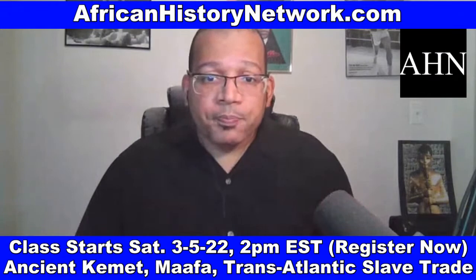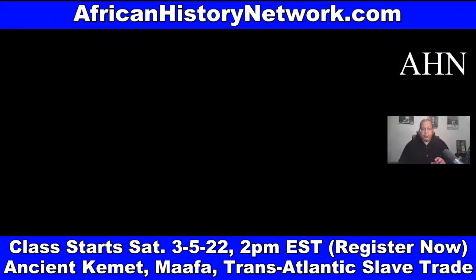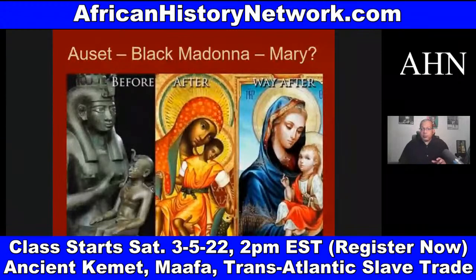Classes are regularly $130 each. We have a special discount right now. If you have any questions or want to pay through PayPal or Cash App, email me at AHNshow at AfricanHistoryNetwork.com. Historical events don't happen in a vacuum — they are the culmination of a sequence of historical events that lead to other events taking place.